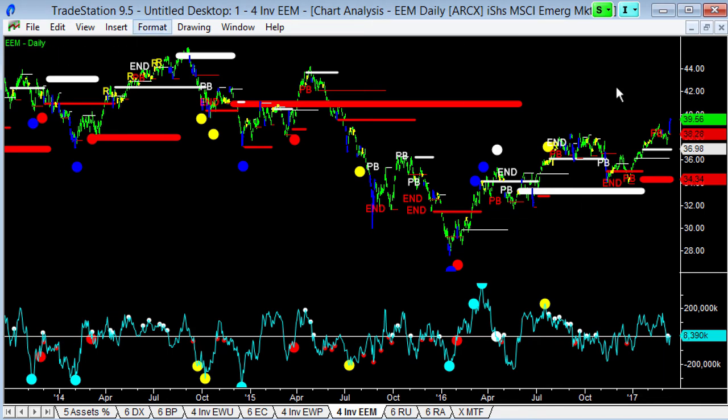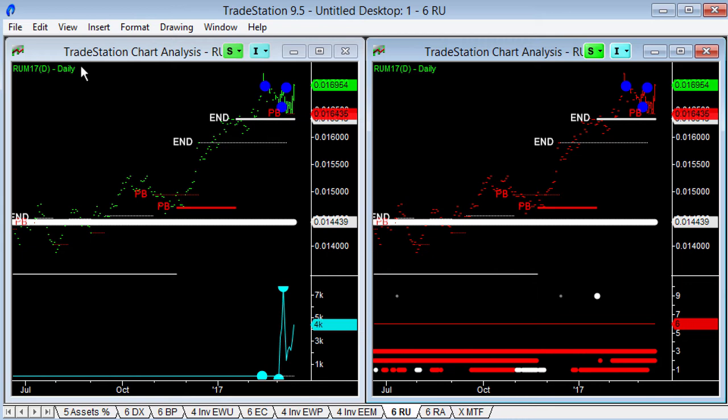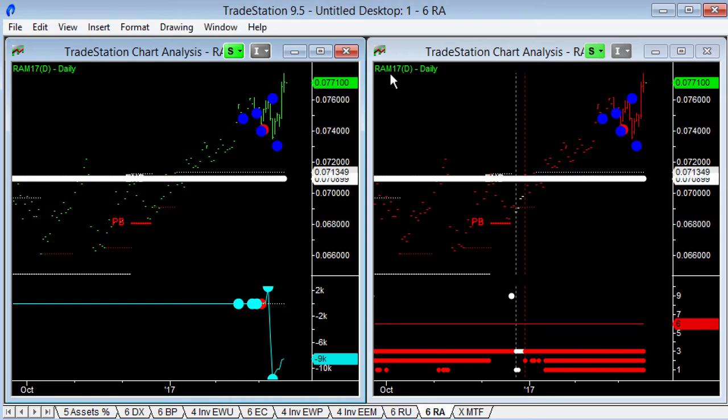Inside EEM there's a whole bunch of stuff including RSX, the Russian market, which I'm in, and MCHI, the Chinese market, which I'm also in, plus the South African market. The Russian ruble — on TradeStation you can look at the cash forex charts for USD versus the Russian ruble, but I like flipping it upside down and looking at the futures markets. The RU June contract 2017 shows the strength — gone from 14 to almost 19 in the Russian ruble in the last six months. Then the South African rand — the RA June M17 contract — going from 66 to 77 in the same time period. Real strength in those currencies.